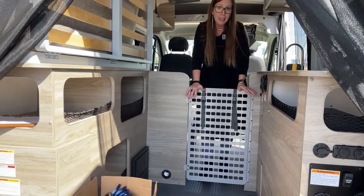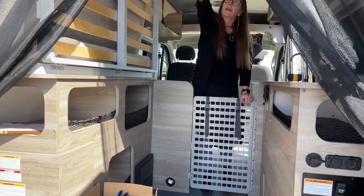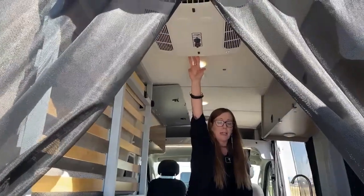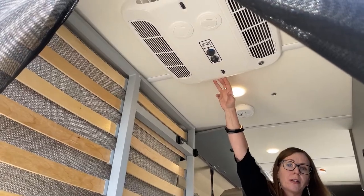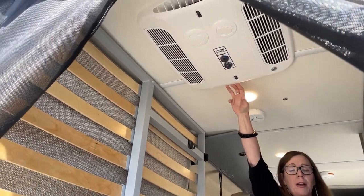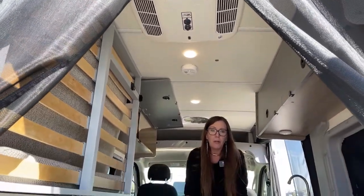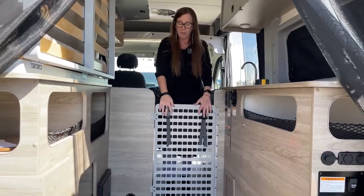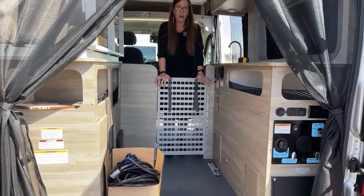If you had a pet and wanted to keep your dog in the coach, this coach does have an air conditioner that you'd be able to use if you're plugged in at a campsite or if you had an exterior generator. This will not run without being plugged in or without an auxiliary generator — this coach does not have a generator on it. The MOLLE panel is a great location for those bringing pets camping.